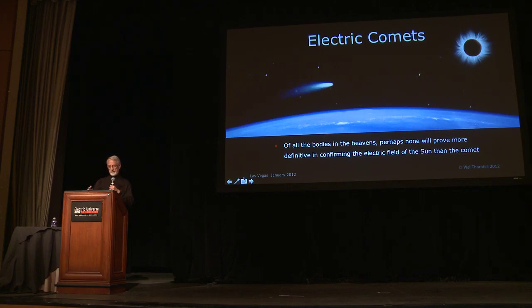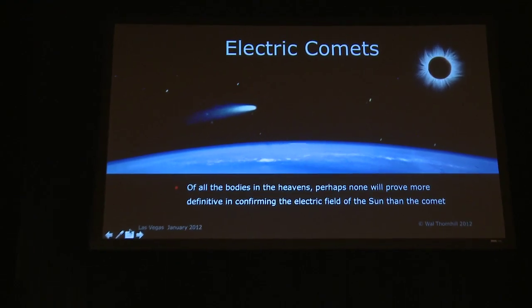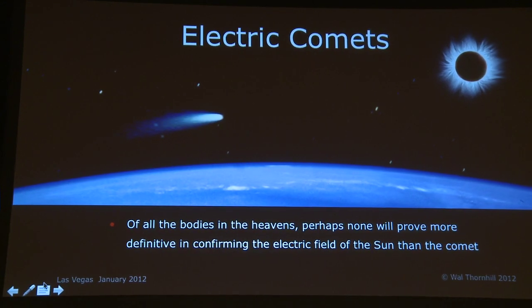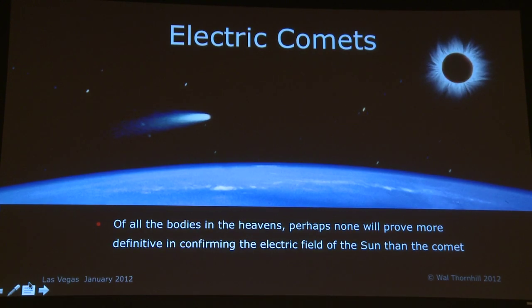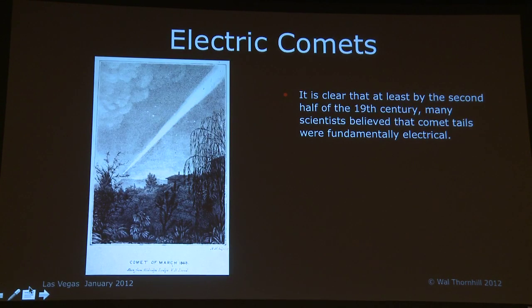I showed this slide on the opening night. It's my opinion that of all the bodies in the heavens, perhaps none will prove more definitive in confirming the electric field of the Sun than the comet, because the cometary display relies on there being a weak electric field centered on the Sun. It is clear that at least by the second half of the 19th century, many scientists believed that comet tails were fundamentally electrical.